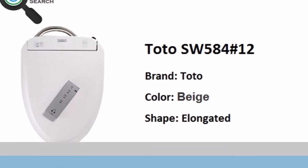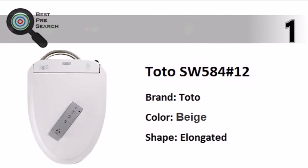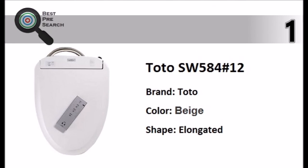And taking the top spot in our list, the Toto SW58412 Adjustable Heated Seat is a fully automated luxurious toilet seat with remote control and heated seat with temperature control.